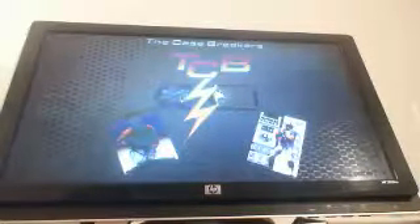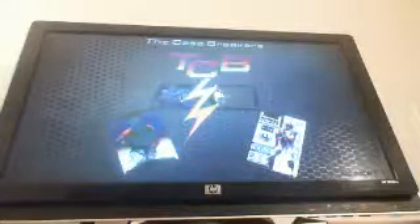Hello everyone, this is the Case Breakers. Tonight I'm coming at you with a single box break of 2013 Panini Limited Football. First box we're opening — here we go, good luck everyone. Just one pack in the box.